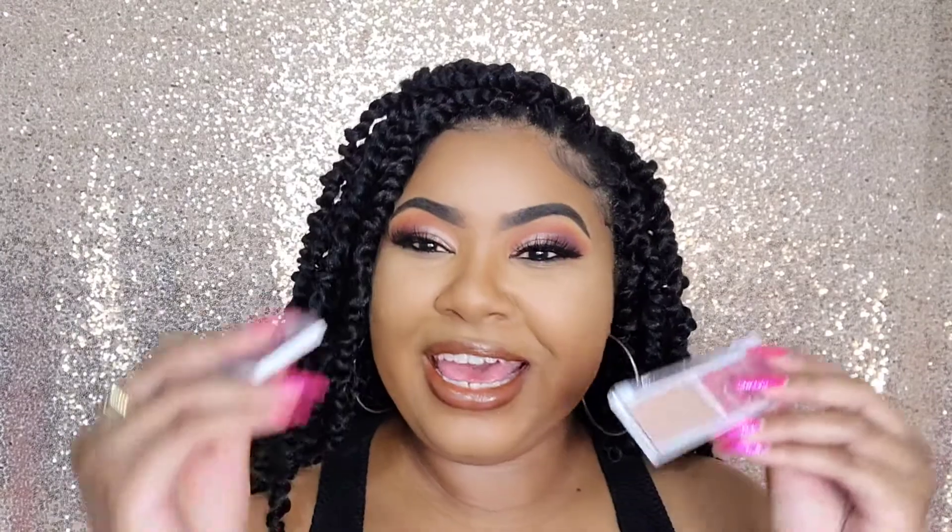Hi YouTube, welcome back to my channel. My name is Tanisha, aka Sparkly Natural, and it's time for another product review. Today I am going to be playing in the new-ish — because it's been a little bit — elf Face Duo.